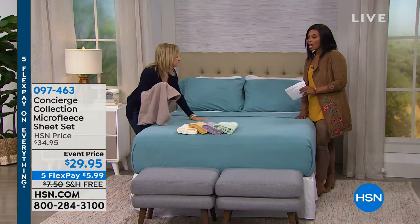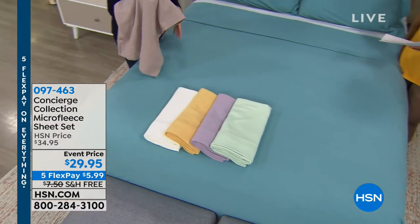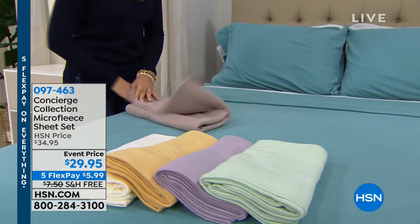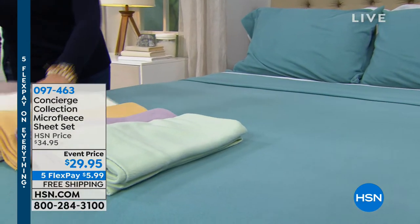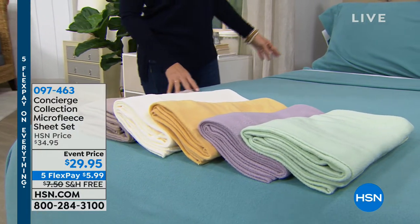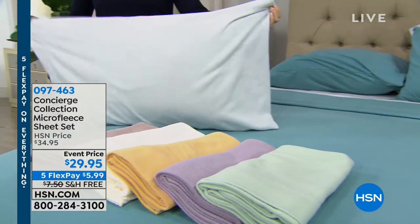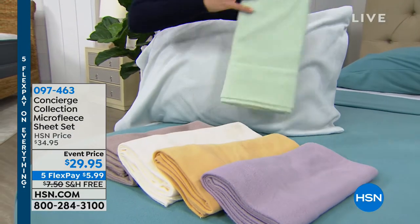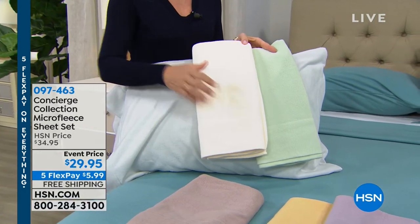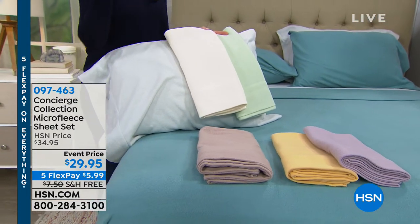You can see the softness and warmth right through the television — the whole bed stays warm, not just the top. Think about picking these up even if you have great sheets, because there are a few months a year where this is exactly what you need. If you dress your bed right, you don't have to turn the heat up as much.